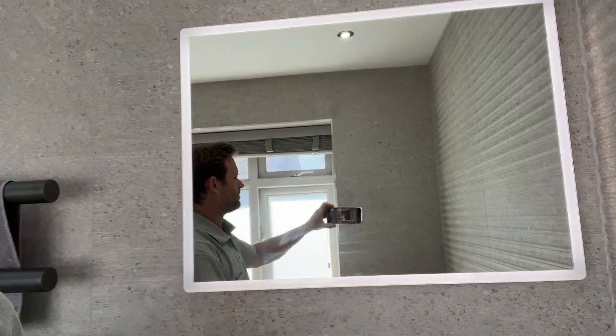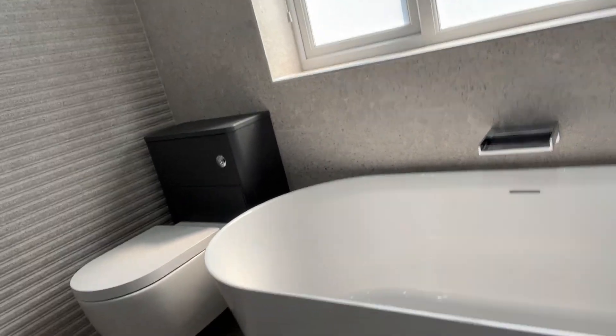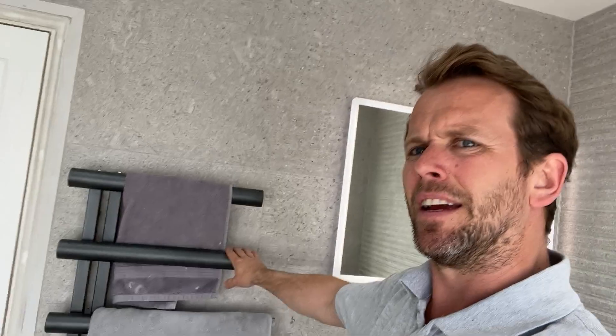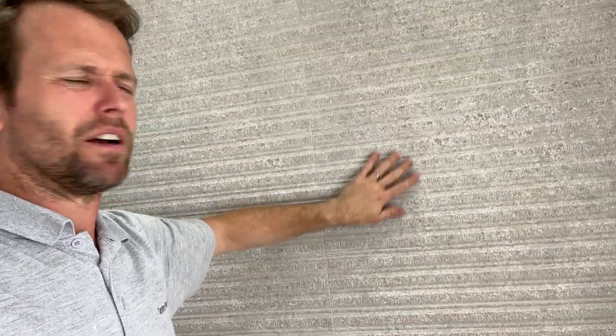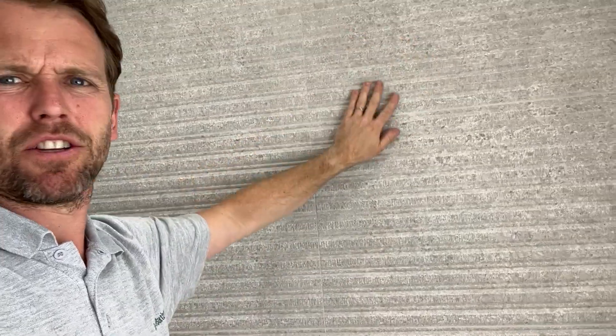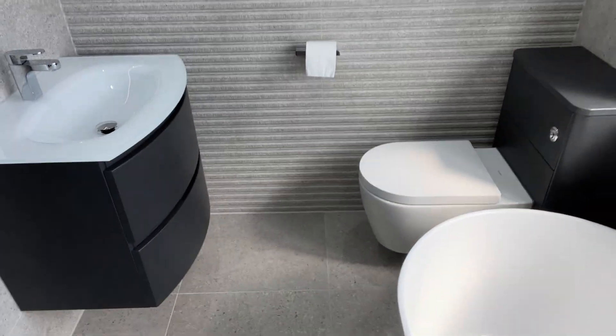Over here we've got the WC unit with a wall-hung toilet, and that works quite well in the grey. Then over here we've got the heated towel rail — ladder style — with matching valves, which looks quite good. All Porcelanosa tiles, with a featured tile on the back wall that's a textured embossed relief with matching grey grout. We've also got the Warm-Up underfloor heating going throughout the entire floor.